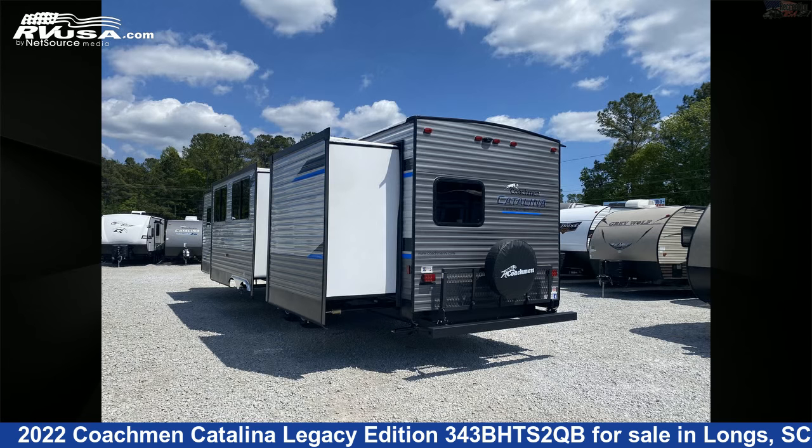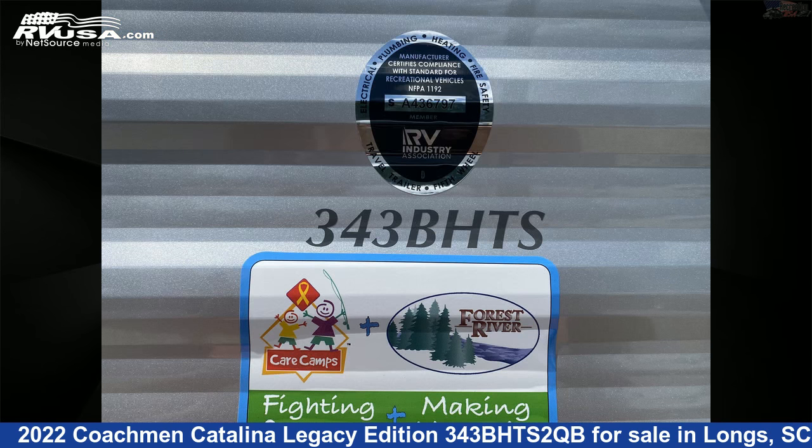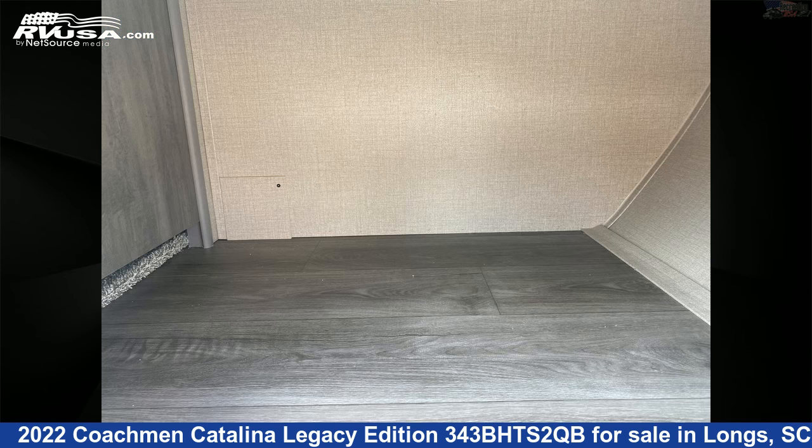This new Coachman is 38 feet 4 inches in length and features three slide-outs, sleeps eight, external shower, oven, stovetop burner, skylight, air conditioning, TV, refrigerator, smoke detector, LP detector, water heater, and 44 gallons fresh water capacity.